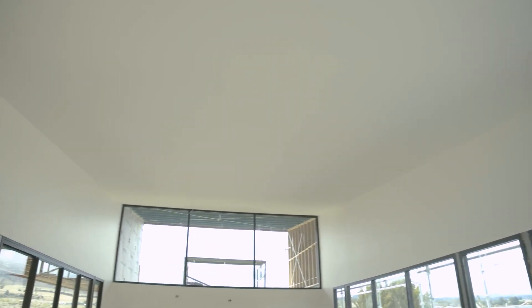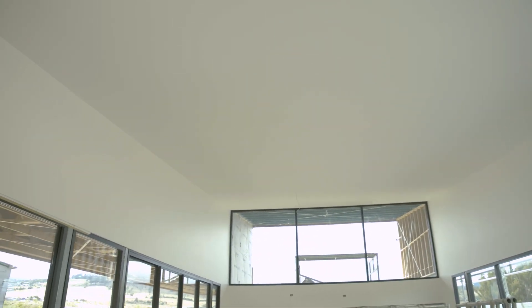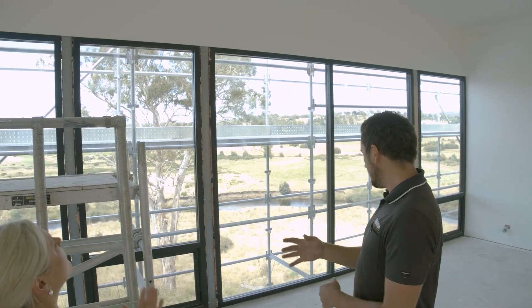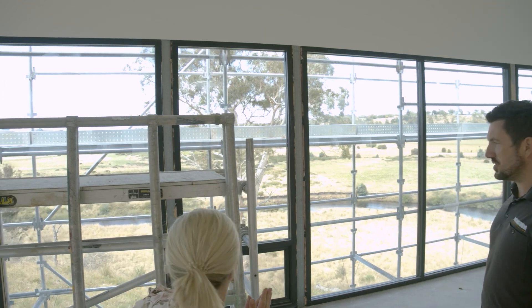In the beautiful living space as well, there's going to be a pretty special feature there with the fireplace. At this stage, you're looking at a custom folded steel plinth for the fireplace to sit on, and then the fireplace is a big feature in the main room.